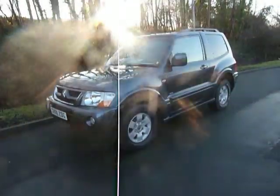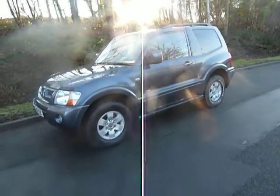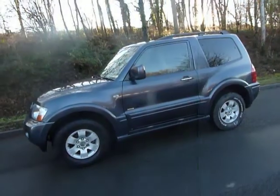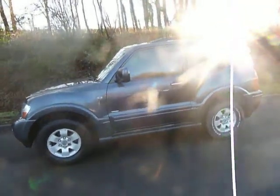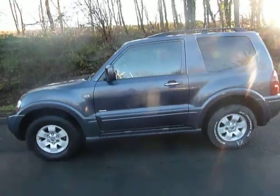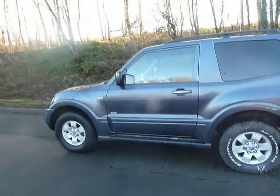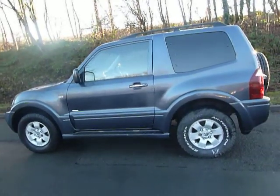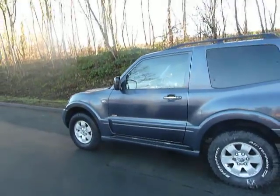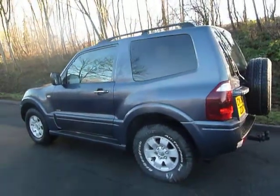Hello and welcome to JT Hughes. Today I'll be showing you around this used Mitsubishi. This one is a 2006 06-plated Mitsubishi Shogun short wheelbase. It's covered 60,605 miles and comes in a metallic grey. It's a short wheelbase commercial and it's the 4-Work model. This one comes with a 3.2-litre diesel engine with a manual gearbox.